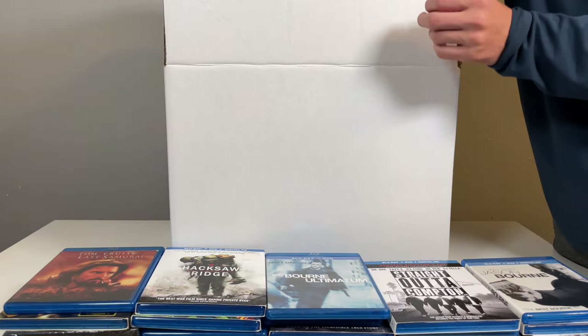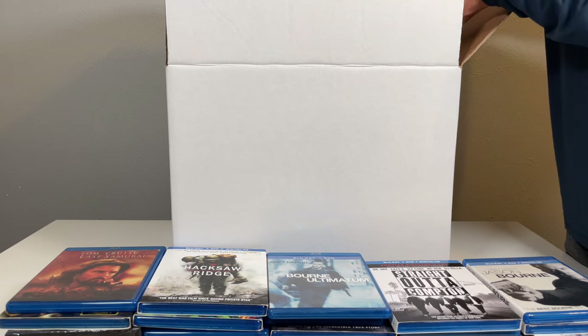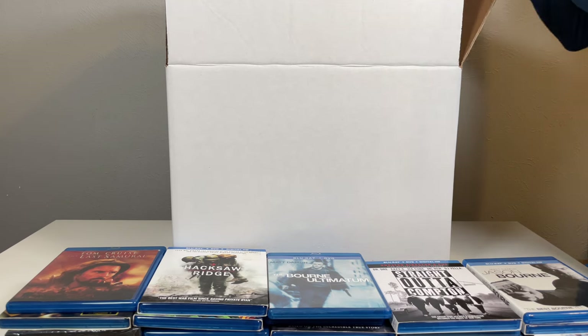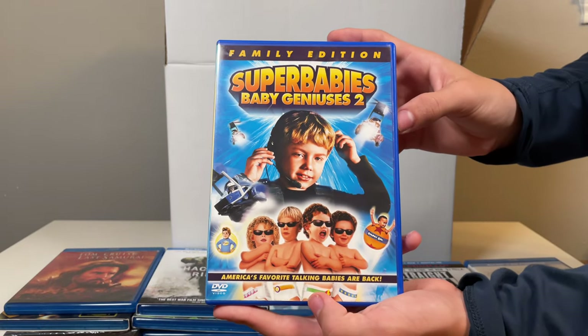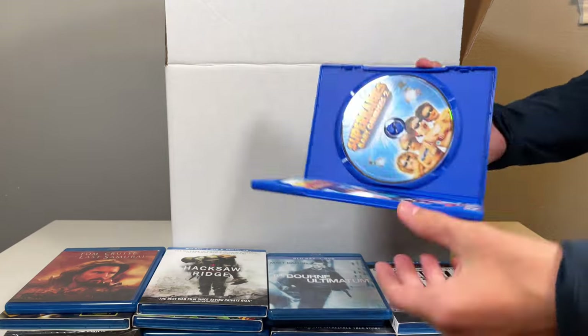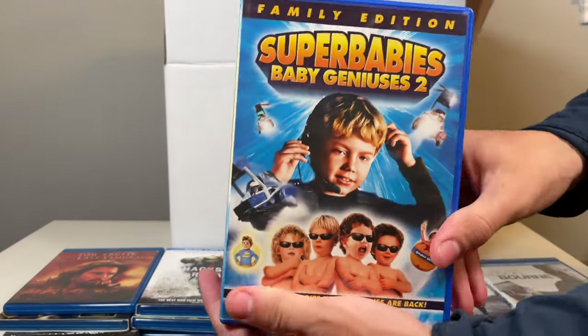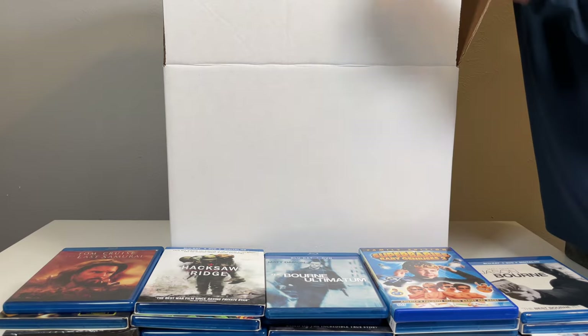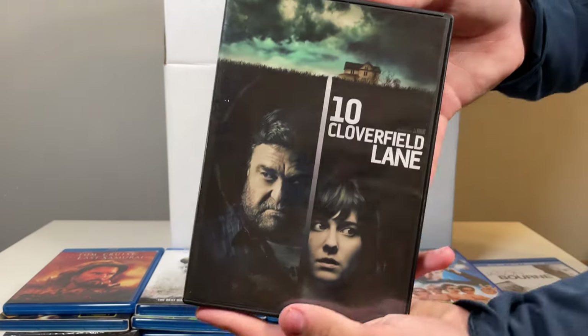There's one more row of stuff. I think I just found the best movie in this box — Super Babies: Baby Geniuses 2, Family Edition. It is in there, so I will watch this with my family later today. And 10 Cloverfield Lane.